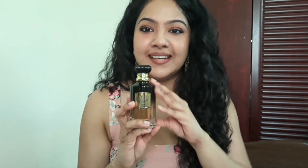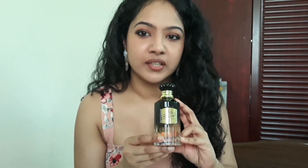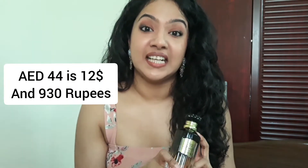Before I say more about the notes, I have to talk about the bottle. It's a 100 ml bottle and it retails for 44 dirhams. I bought it for 35. Sometimes on sale you get it for even 32 dirhams.